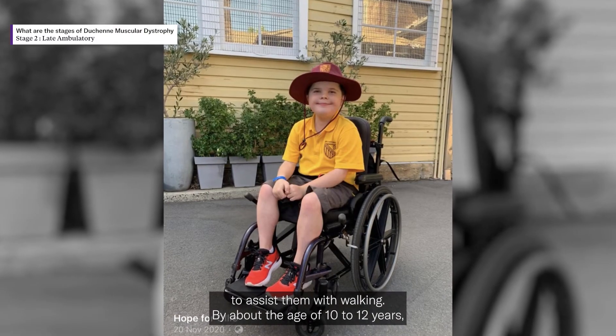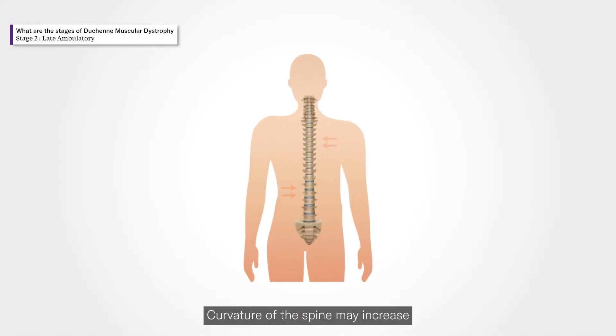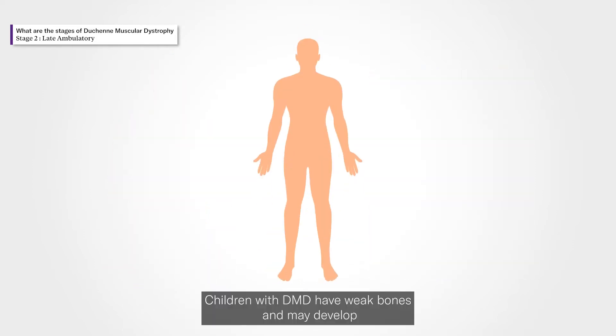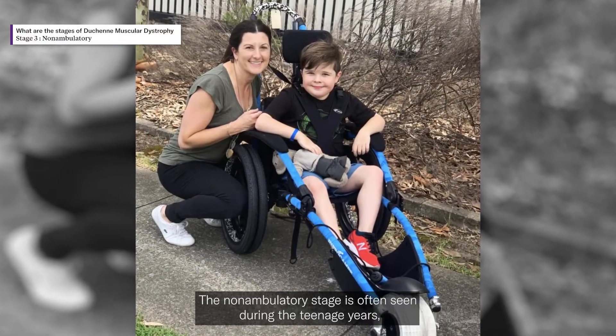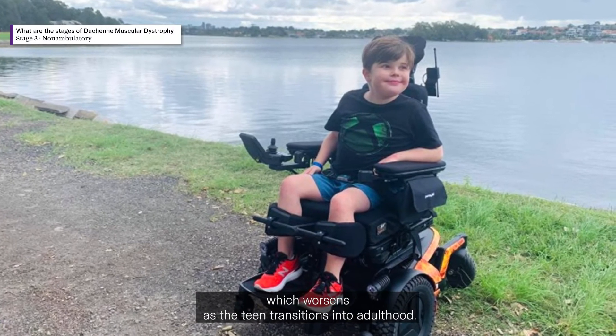By about the age of 10 to 12 years, most affected children require a wheelchair. Curvature of the spine may increase because of the weakening of the muscles in the trunk. Children with DMD have weak bones and may develop fractures of the hip and spine easily after falls.